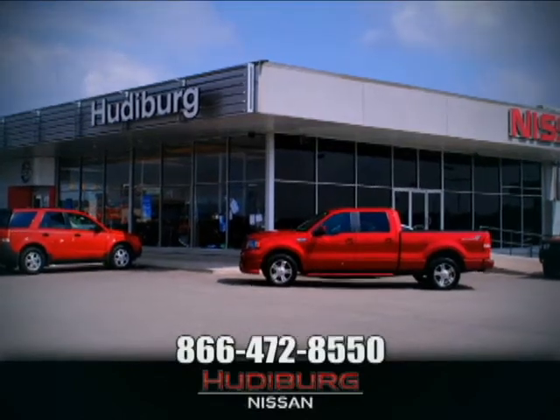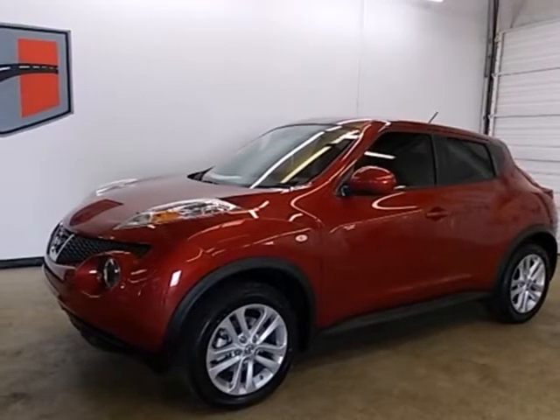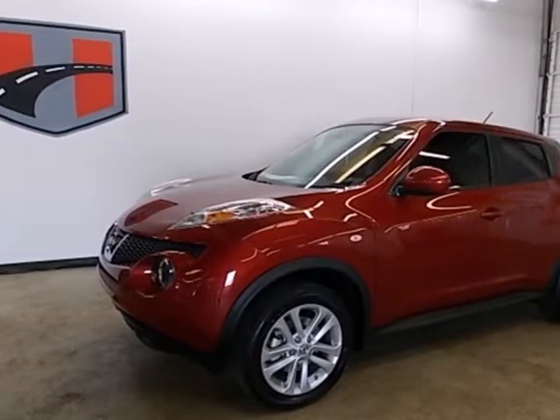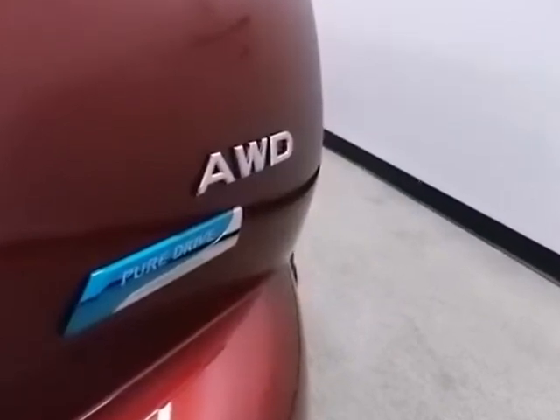At Hudeburg Nissan, we'll give you more. It's a 2013 Nissan Juke. This crossover is the perfect size to seat 5 and still thrill you.